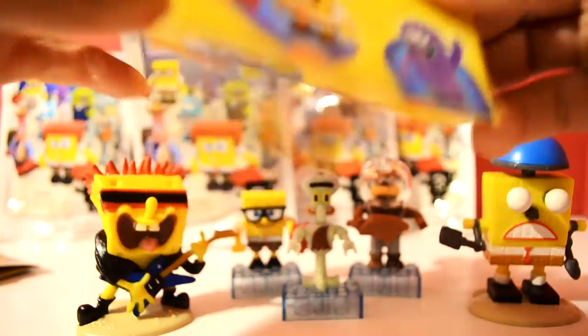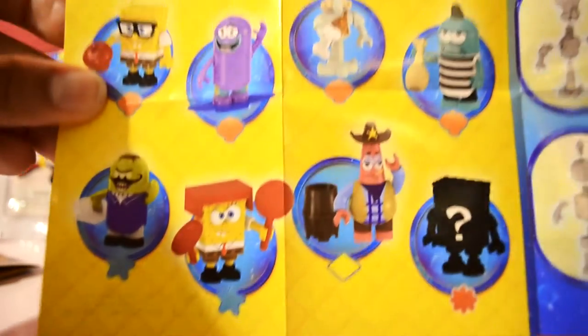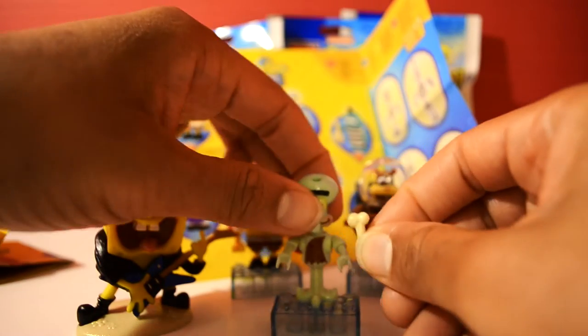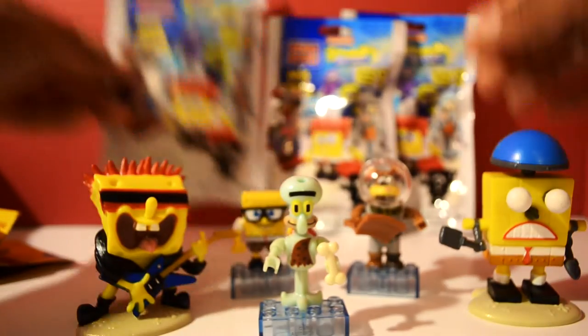Again we have our flyer, and the flyer gives us an idea of who we have inside. So far we have Nerd SpongeBob and Caveman Squidward. Oh, looks like we might have missed something — we missed his bone! Let's put his bone in his hand. Perfect. Now let's open this package and see what we have inside.